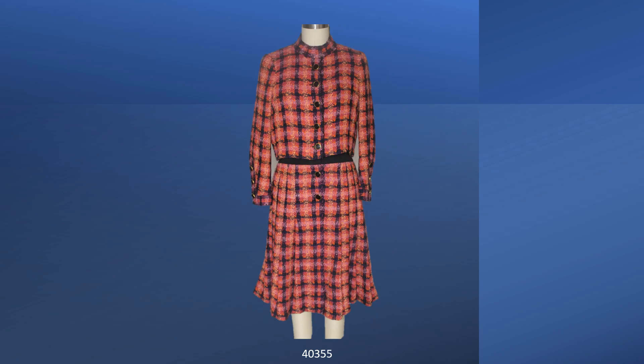Also from 1970, this is a dress and jacket. The dress has a black bodice. The cuffs and collar were trimmed with the jacket fabric. The collar is a stand collar.